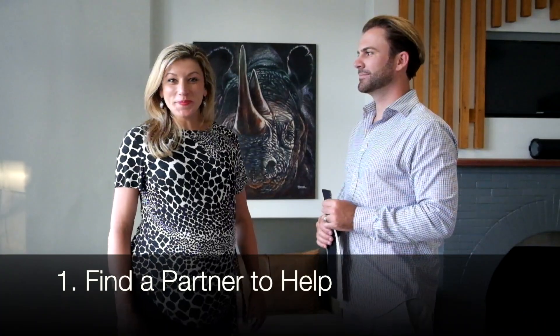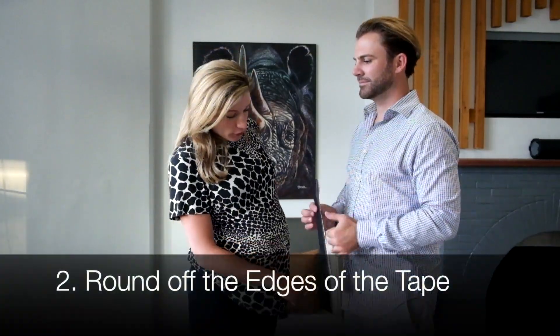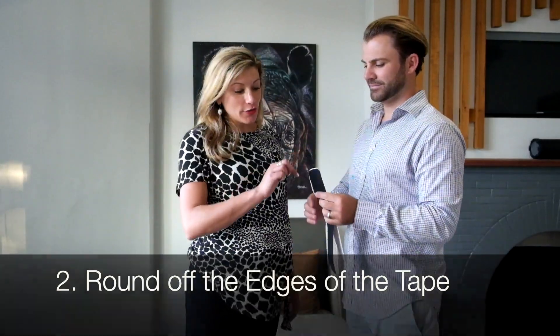Ladies at home, you need your partner to help you. This is my husband Josh and he's going to be helping me with the application of the tape. When you're cutting your tape, you want to round off the edges so it doesn't hook on your clothes.